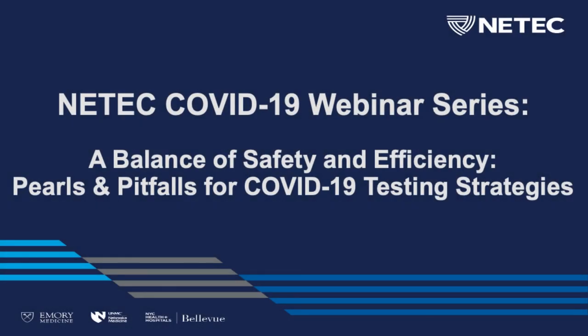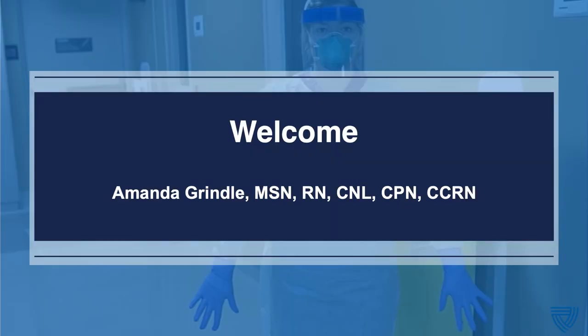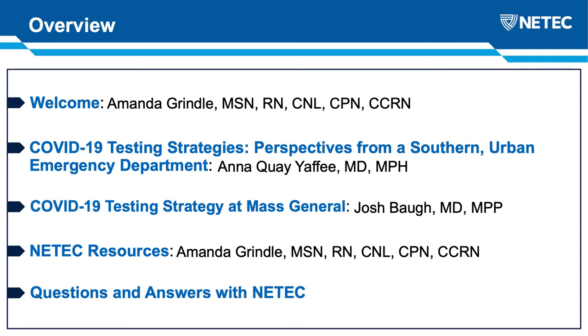Hello, everybody, and welcome to ME-TECH's COVID-19 webinar series. Today's webinar is going to focus on one of the really hot topics that we've had throughout this pandemic, which is COVID-19 testing strategies.